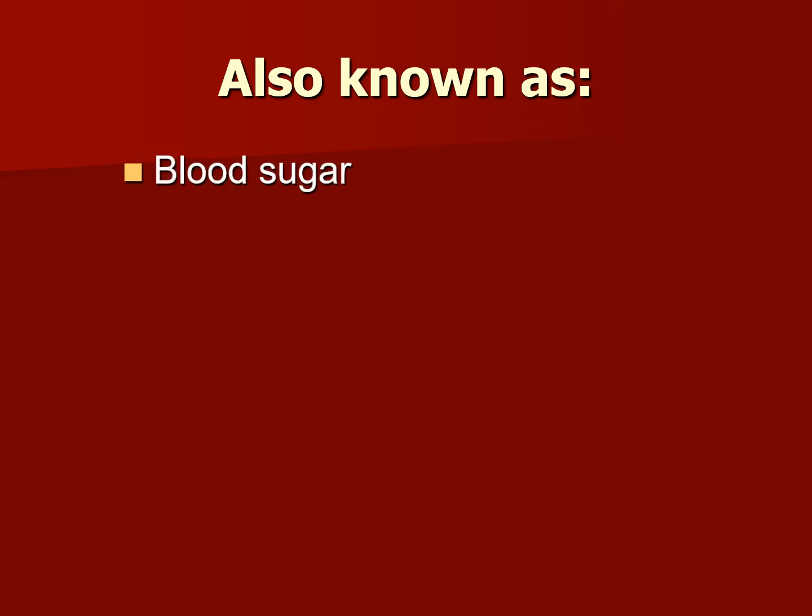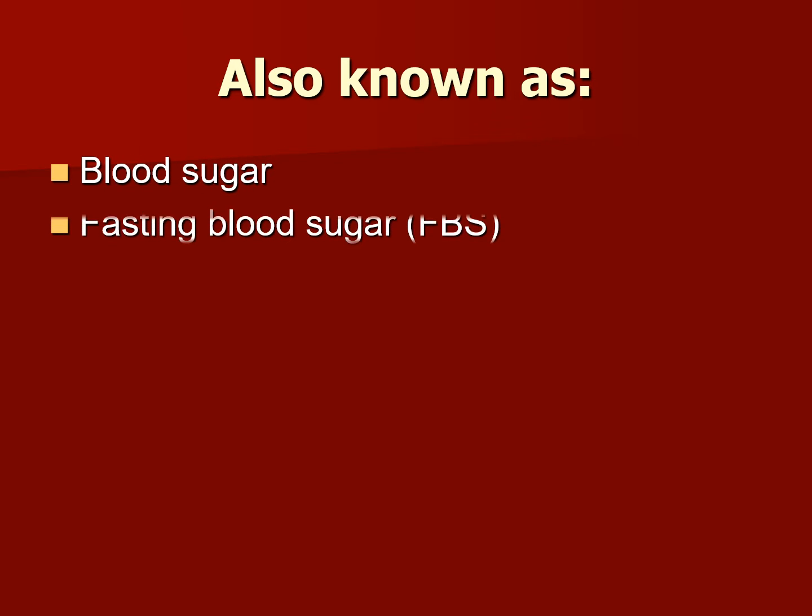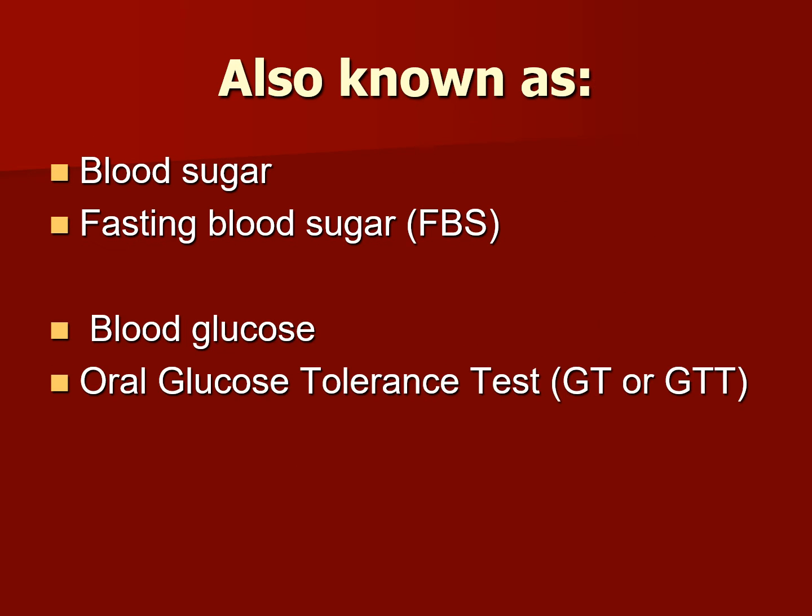Blood glucose is also known as blood sugar, fasting blood sugar, FBS, blood glucose, and of course oral glucose tolerance test, GT or GTT.